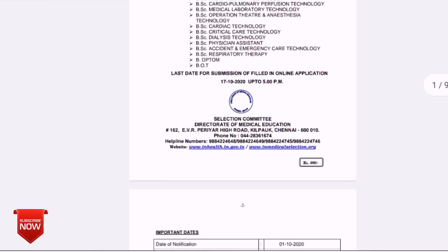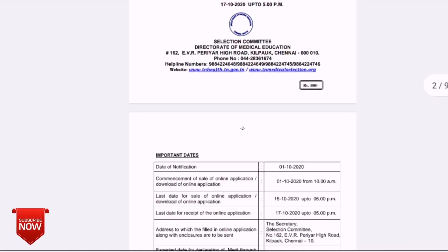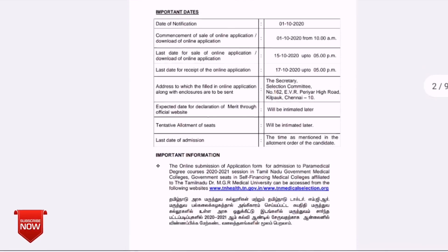You can get your website login ID and mobile number. The application fee is 400 rupees. You can check the important dates, and you can get your Merit List later on by checking the website. All information is available in Tamil and English.